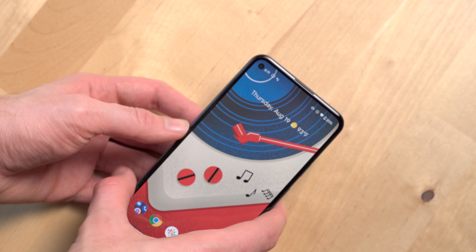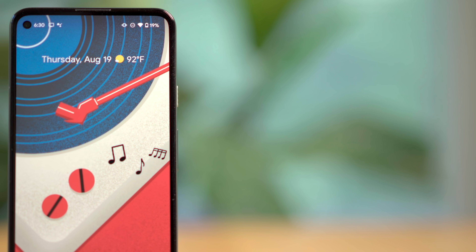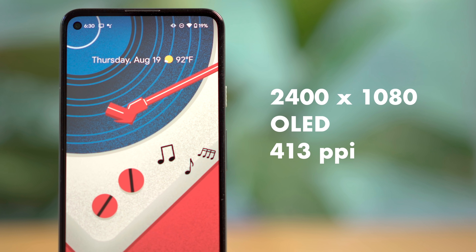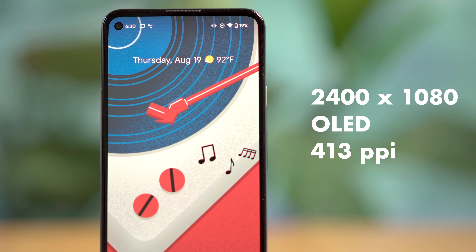Google in general does a very good job with ergonomics and the Pixel 5a is just another example of that. While the phone does have an aluminum construction, Google gave it this grippy back so it's less likely to slip out of your hand, and the phone is actually lighter than I was expecting too, making it easier to hold. The display on the Pixel 5a is a 2400x1080 OLED panel with a 413 ppi density and a hole punch selfie camera.